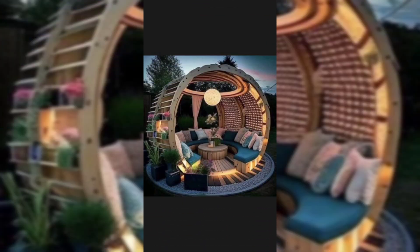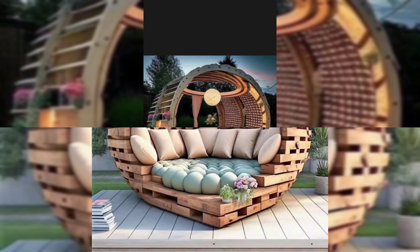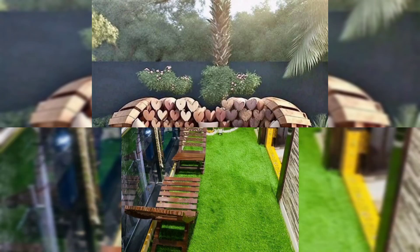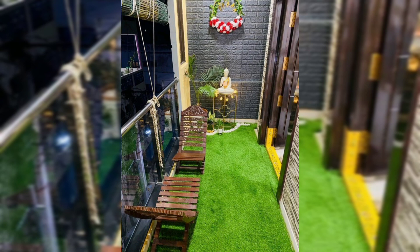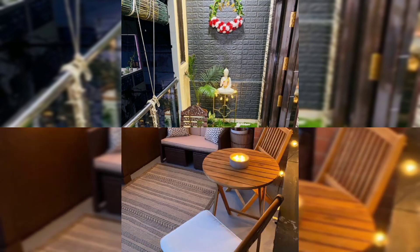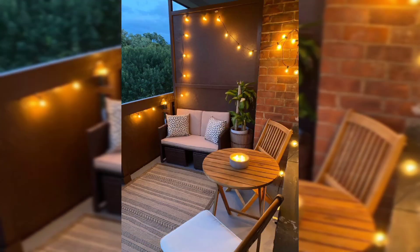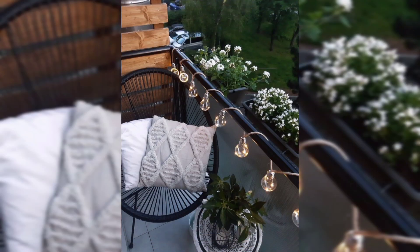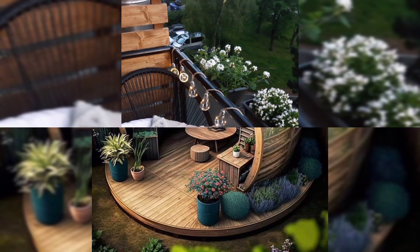Candles and lanterns: add candle holders, lanterns, or citronella candles for a cozy and intimate atmosphere. Floor pillows or poufs: for a bohemian feel, choose floor pillows or poufs as additional seating and lounging options.